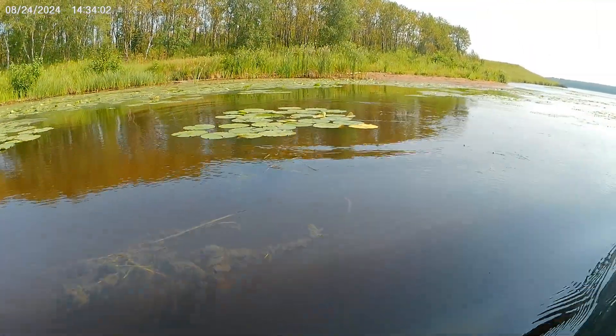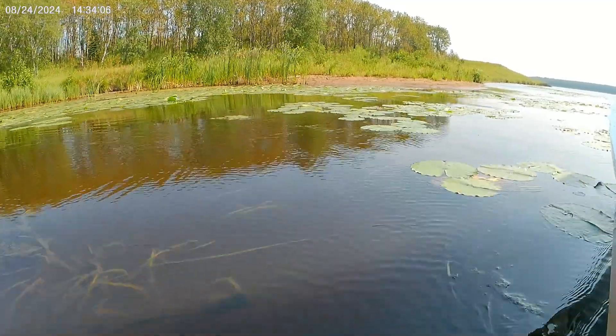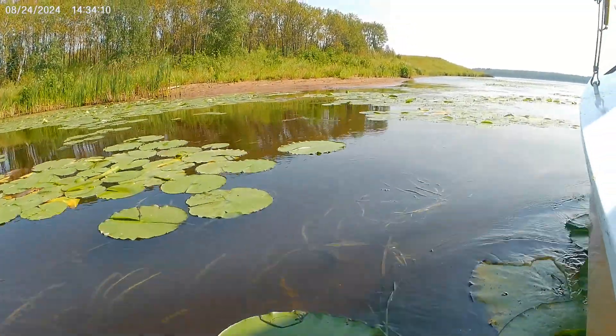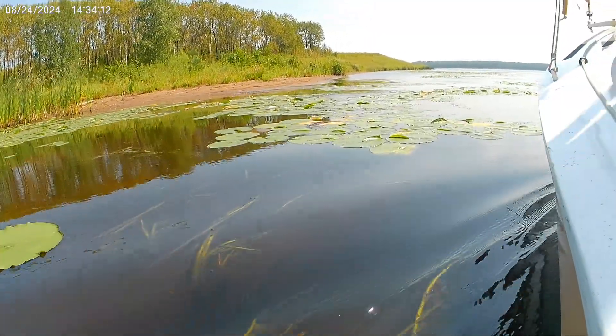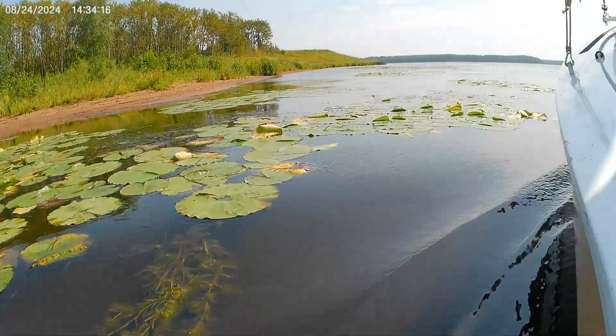A little something jumped in the water. I'm sure there's fish in here. I saw a big swirl up here — not sure what that was.